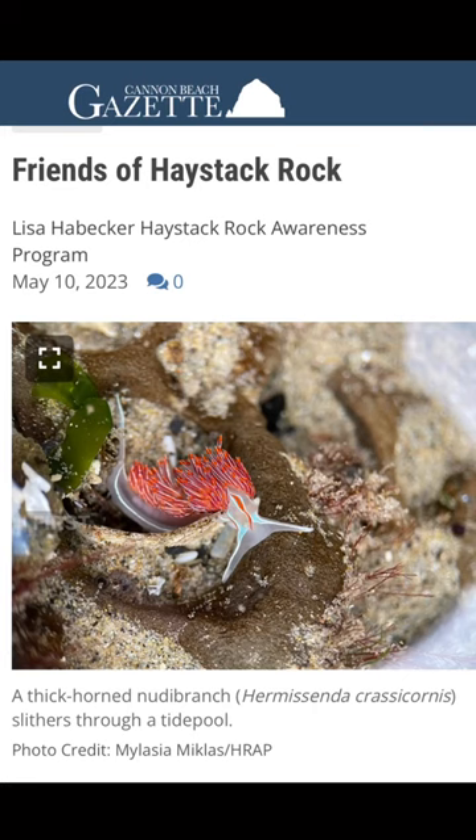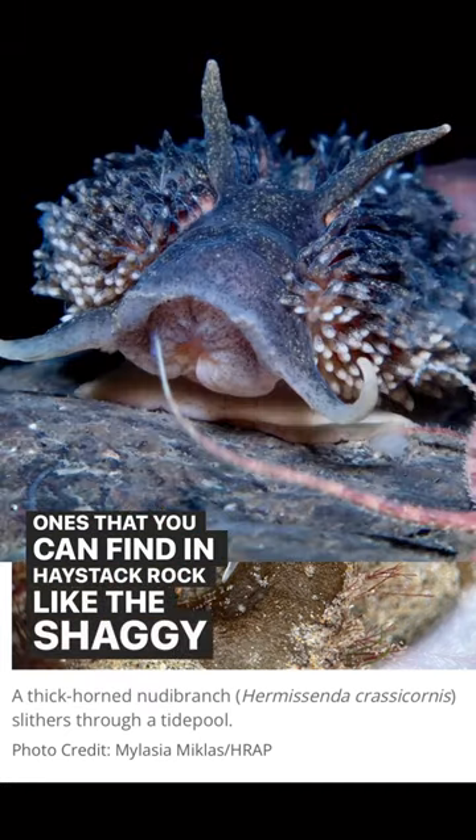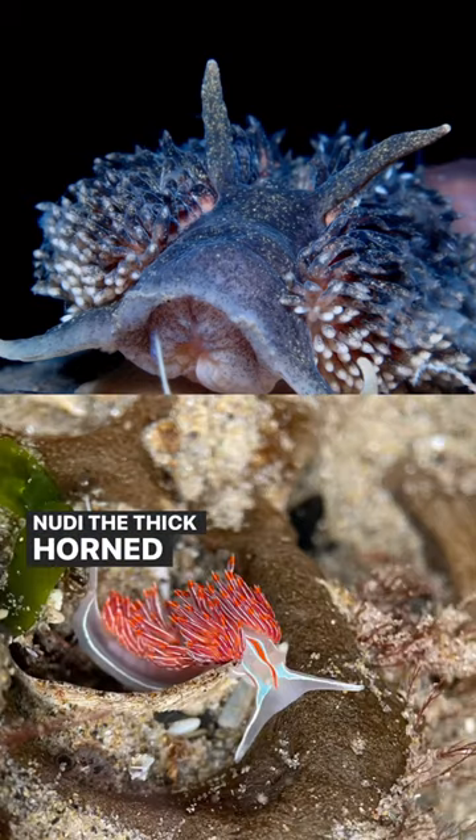It's nudies in the news! First up is Friends of Haystack Rock — Lisa with the Cannon Beach Gazette talks about nudies and the ones you can find at Haystack Rock, like the shaggy mouse nudie, the thick horn nudie.